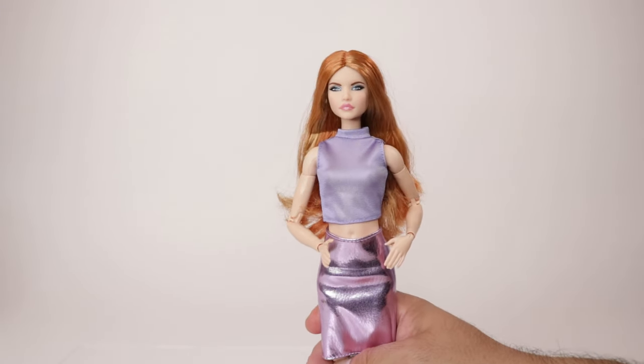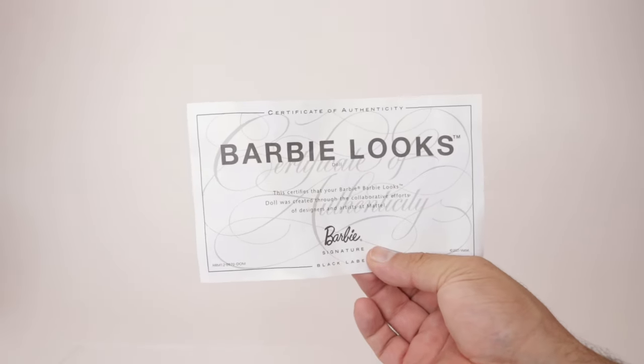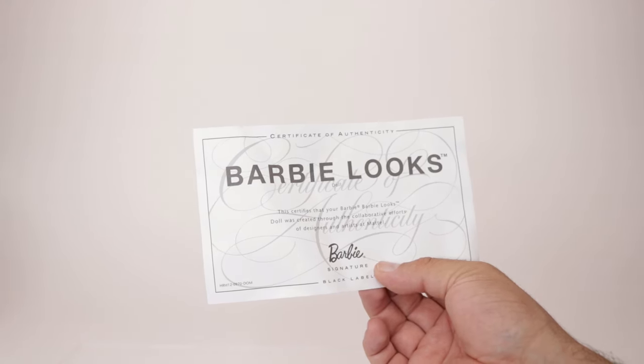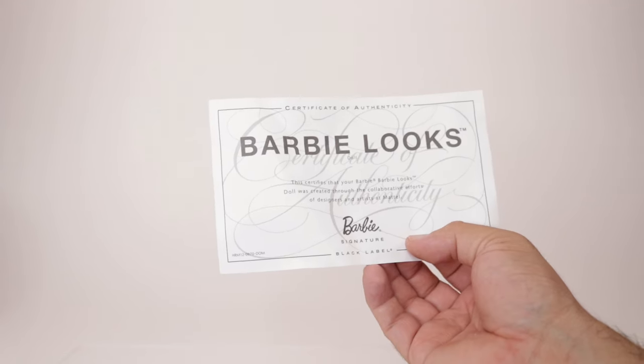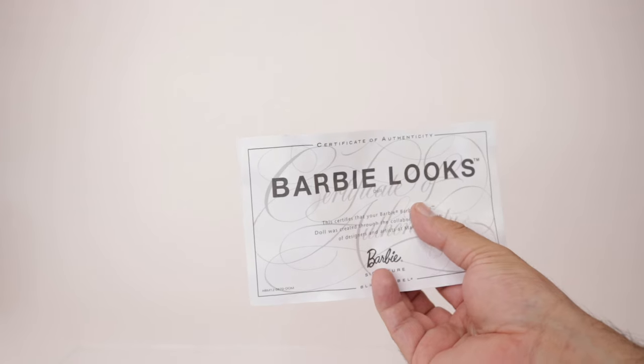I really like her — I'm probably going to name her Daphne, which I think almost everybody's going to name her because doesn't she remind you of Daphne from Scooby-Doo, from the hair to the outfit? Next is number 21, but before we move on she does come with her certificate of authenticity. It's a Barbie Looks doll black label, certifying it was created through collaborative efforts of designers and artists at Mattel.